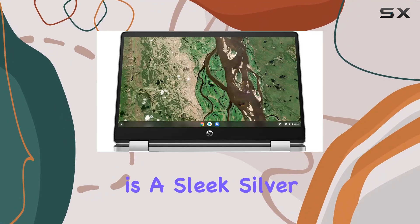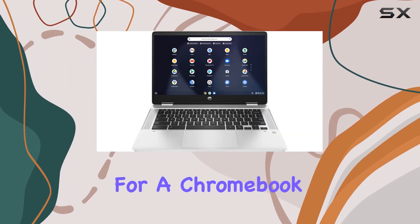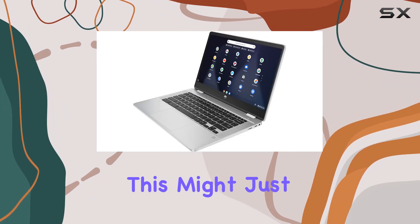In summary, the HP 14 2-in-1 Chromebook is a sleek silver powerhouse that balances performance and functionality. If you're looking for a Chromebook that pushes the boundaries of entertainment and productivity, this might just be the one for you.